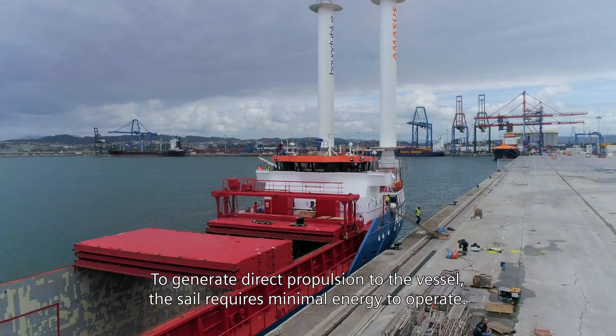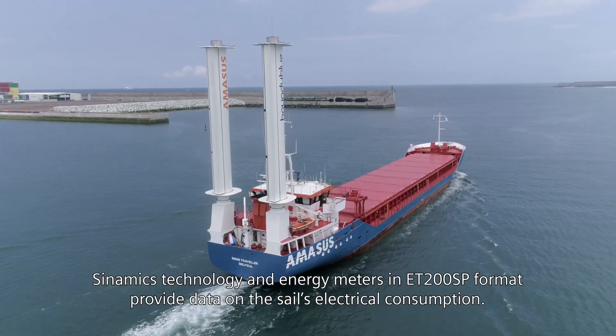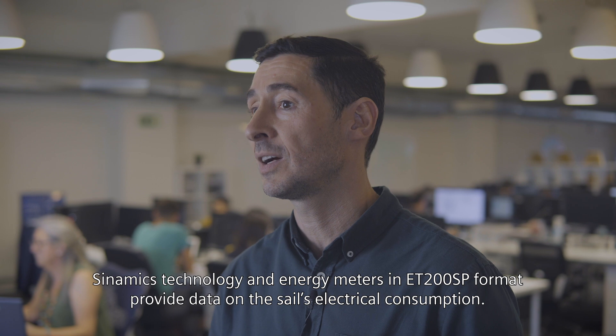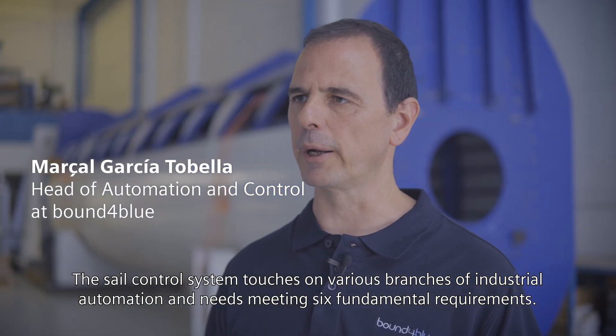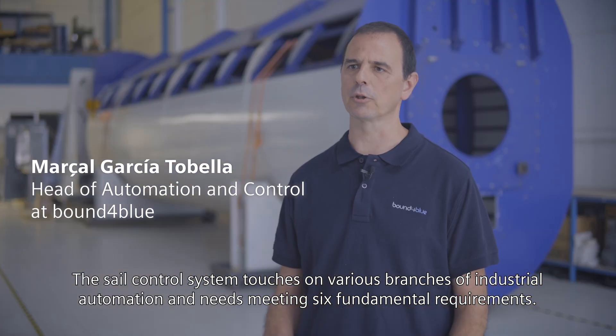To generate direct propulsion to the vessel, the sails require minimal energy to operate. Siemens Cynamics technology and energy meters in ET200 SP format provide data on the sails' electrical consumption. The sails' control system touches on various branches of industrial automation.